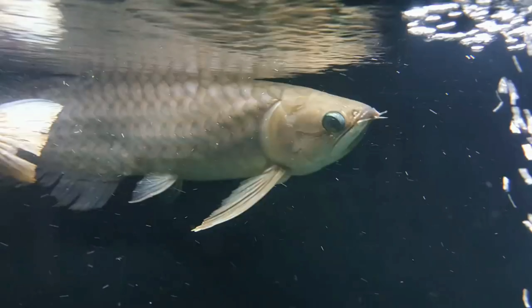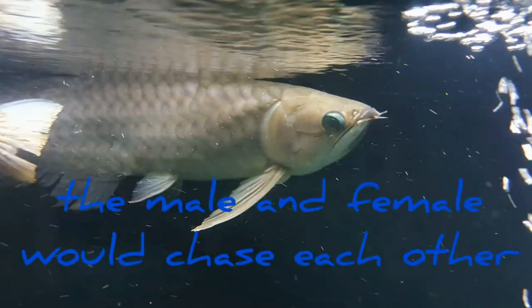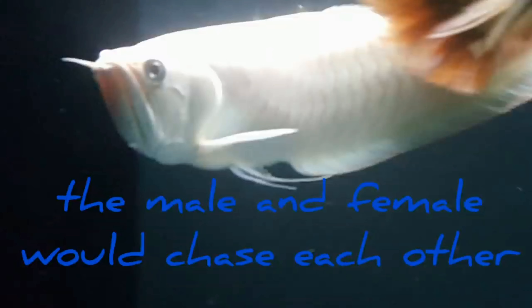Also, keep in mind that it is not only the male arowana who does the chasing. There were occasions when I saw my female chase my male arowana back.